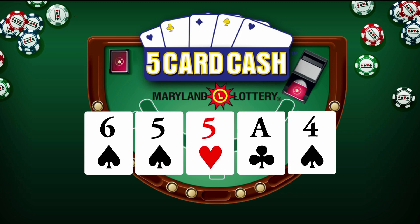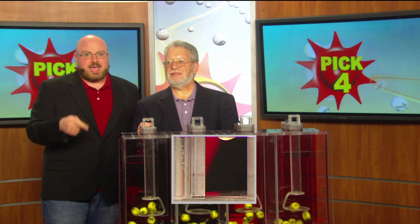Again, that's 6 of spades, 5 of spades, 5 of hearts, ace of clubs, and 4 of spades. Moving right on to the Pick 4 game.